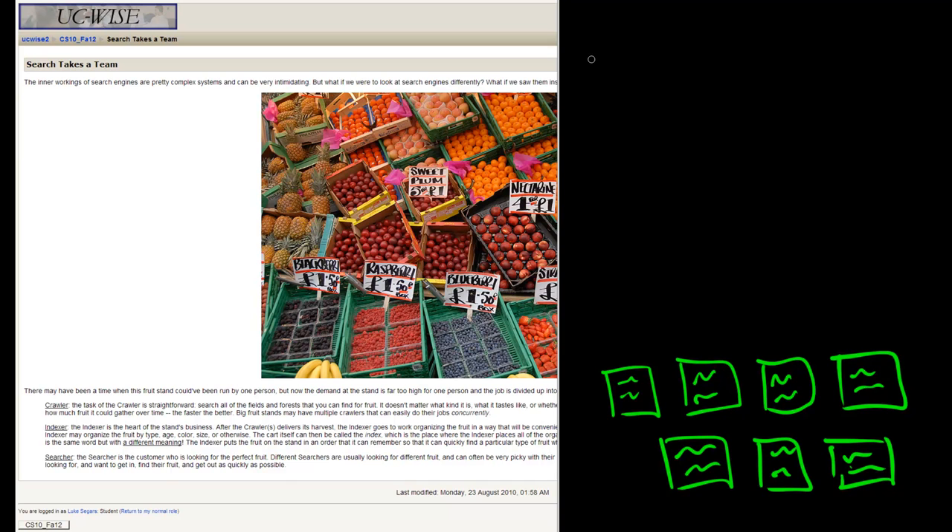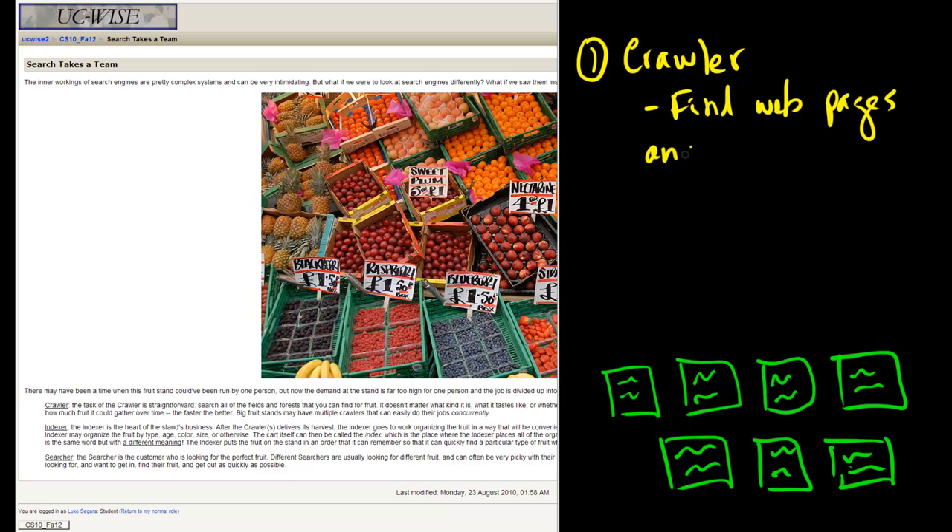There are three parts of a search engine we'll talk about today. The first is the crawler. The job of the crawler is to find web pages, save them, and download them. So you're going across the internet, any page you find that you want to index, you're going to be downloading that and saving it so the next step — the indexer — can access it.